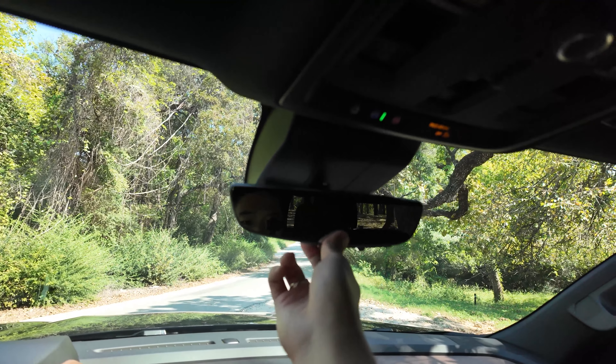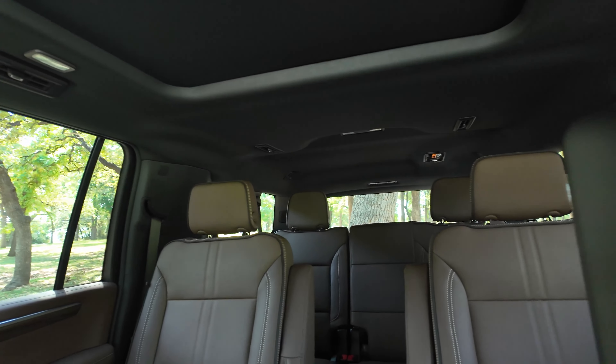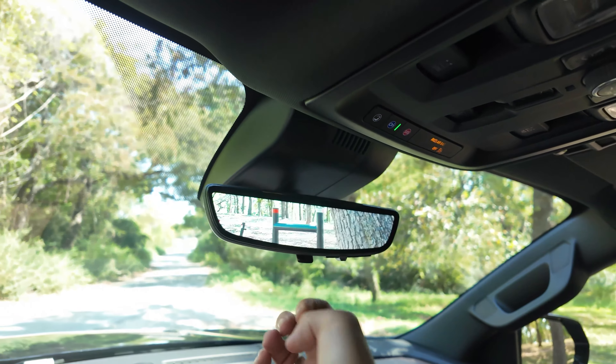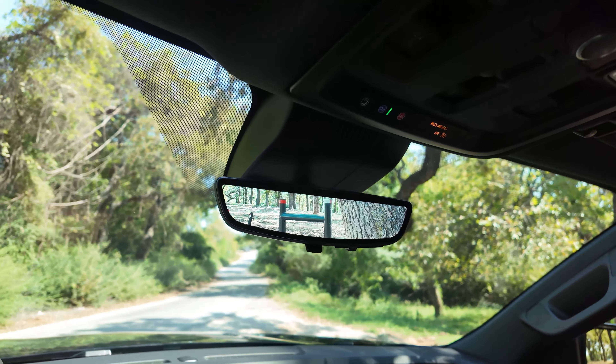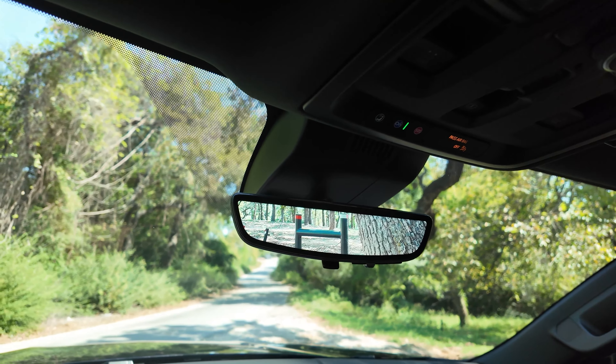You can turn the digital rear-view mirror off if you want a conventional one, but it's really nice in SUVs because if you have people and cargo back there blocking your rear view, the camera solves that. You can look out back, and it also helps visibility at night — eliminates glare from headlights behind you from people who can't seem to turn off their high beams. Digital rear-view mirror is one of my favorite features in modern GM vehicles.